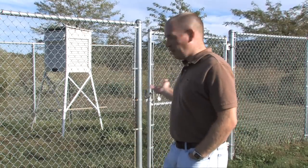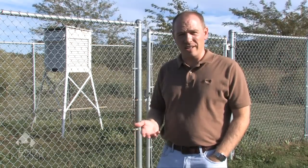This lecture is dedicated to showing you the important components or instruments of the EIU Weather Observation Station. This station behind me is maintained by the National Weather Service and operated by Eastern Illinois University students in the EIU Weather Center.